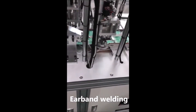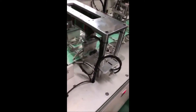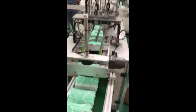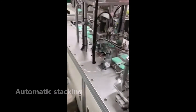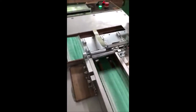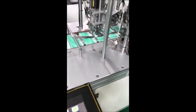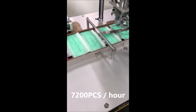Cutting and ear band welding, then automatic stocking. Face mask forming is completed at a production rate of 7200 pieces per hour.